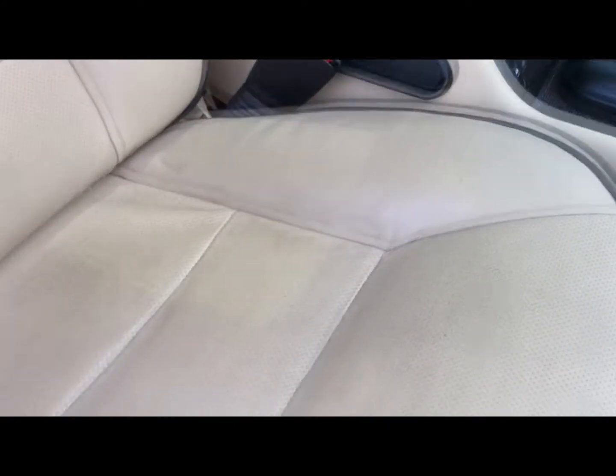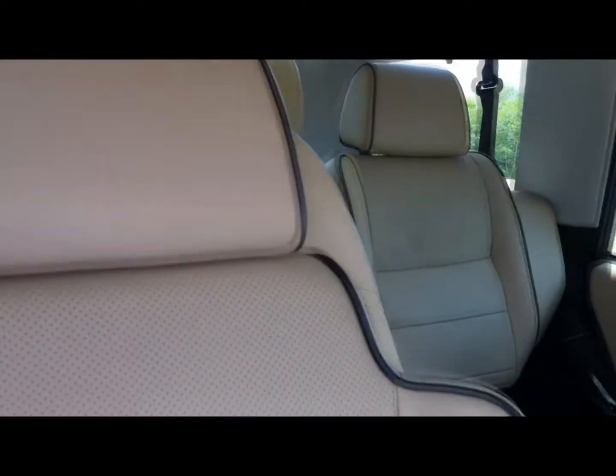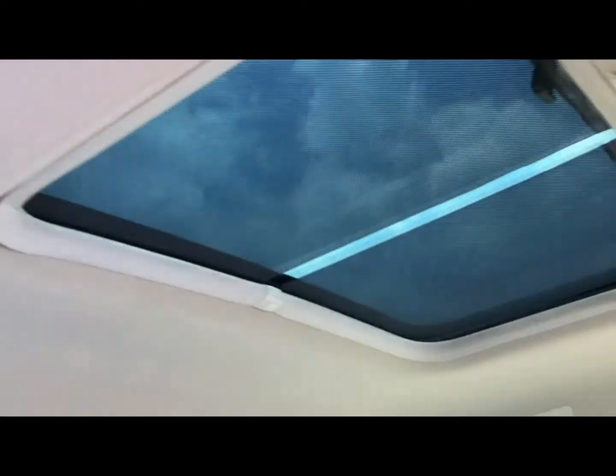The wood grain looks fantastic. Your dash doesn't have any cracks or fading. Here's your passenger seat — wood grain looks great, once again no tears. The headliner is in excellent condition, it's not sagging anywhere, and it's very clean.